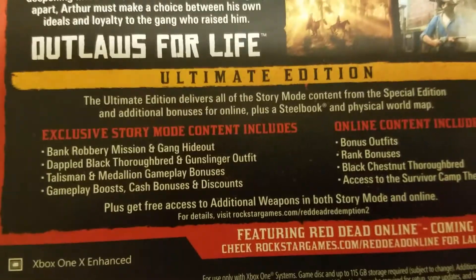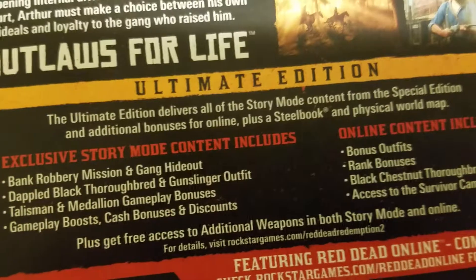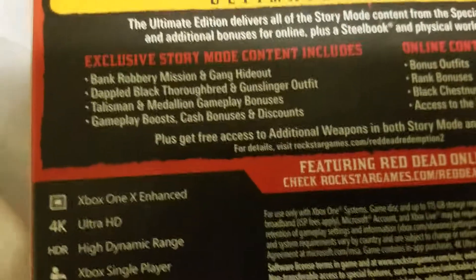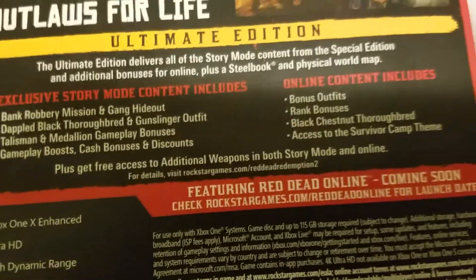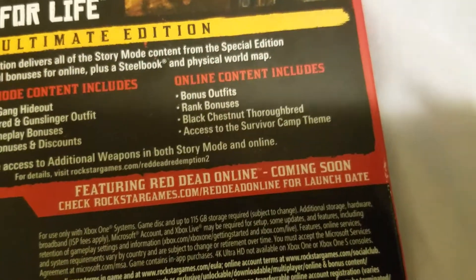I'll read this to you guys really quick. The Ultimate Edition comes with additional bonuses for online, a steelbook, a physical world map, a bank robbery mission, a thoroughbred horse, gameplay bonuses, cash bonuses and discounts, and other online bonus stuff. The online mode isn't out yet — it's going to come out sometime in November, so it's going to be really soon.